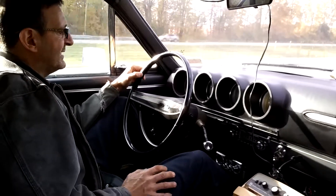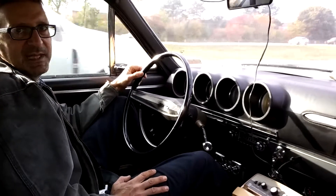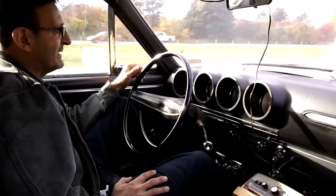It's got an automatic choke, done through a bi-metallic spring. It's not electric.